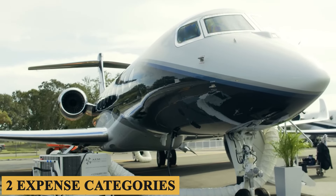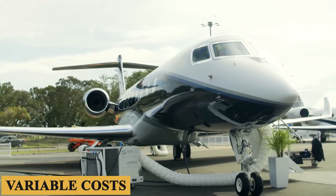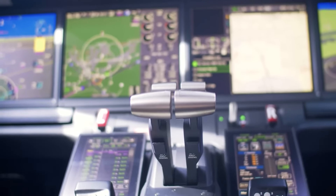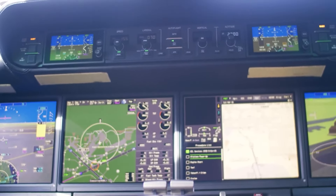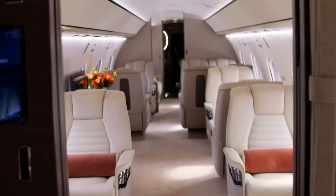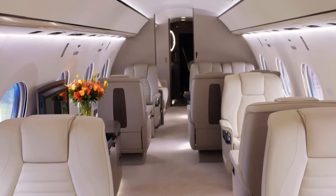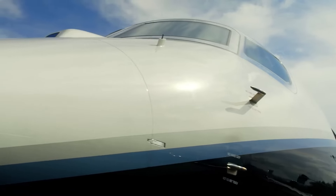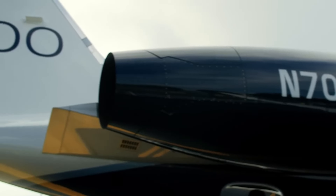There are two expense categories to consider: fixed costs and variable costs. Fixed costs are those that you pay no matter what — whether the aircraft flies or not has no effect on fixed costs. These costs do not change in relation to the number of hours the aircraft flies. There are five criteria that have been identified as the biggest contributors to the annual fixed cost of operation.